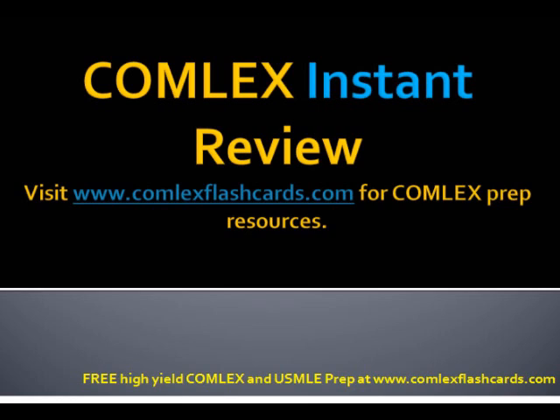Thank you for listening to the Comlex podcast, and good luck in your preparation for the boards.